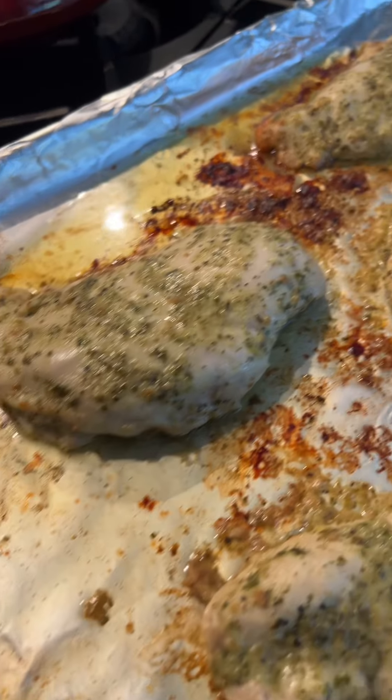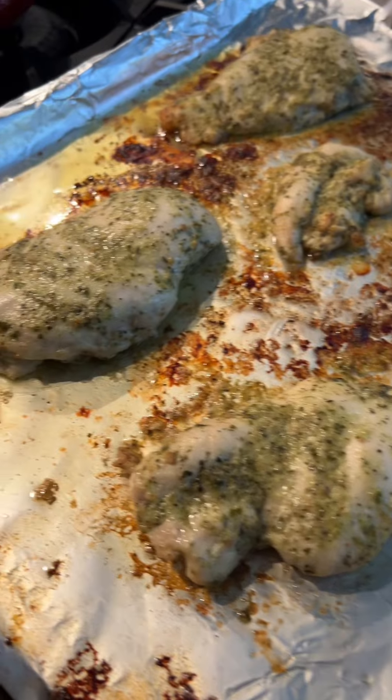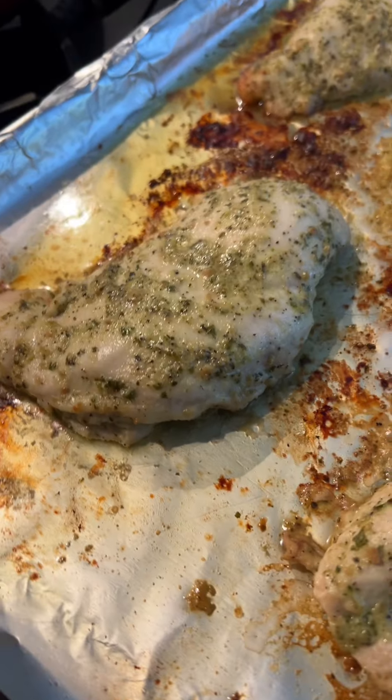This pesto chicken just came out of the oven. It looks insanely good. Usually I use dark meat chicken for this, but I really was just so in the mood for chicken breast.